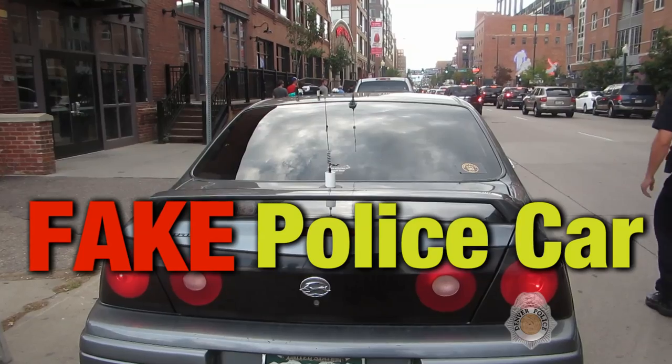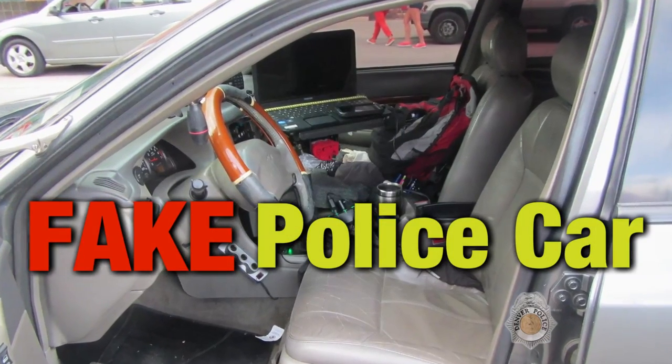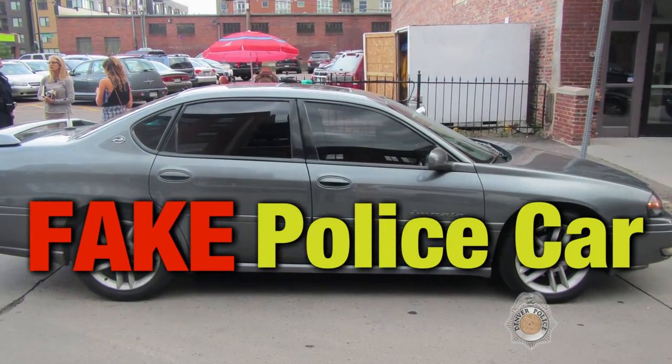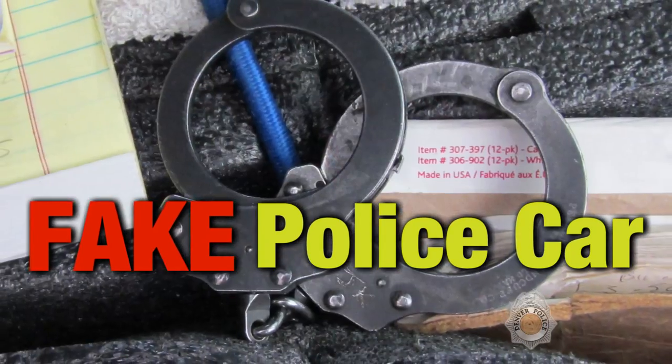No officer would approach a car, especially at night, with just a dress belt on. Most people know when things are not as they seem. If the officer is asking you to step out and you don't feel safe or comfortable, get your cell phone and dial 9-1-1. If someone is out there pretending to be a cop, that's a serious issue — any number of things could go wrong.